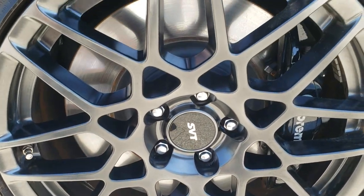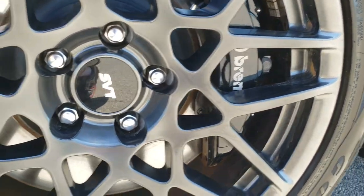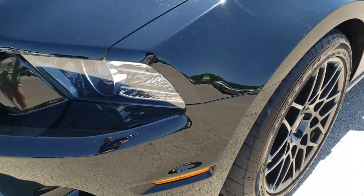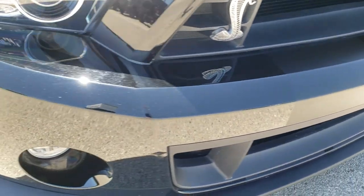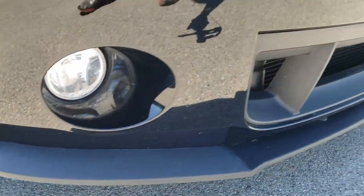Factory 19 inch painted SVT rims with the Brembo brakes. These are 265/40 ZR19 tires and they have a good amount of tread left on them. This has the SVT package which gives you those special painted rims. Front bumper is in excellent shape — no dents, dings, scuffs or scrapes on it. It has the factory fog lights.